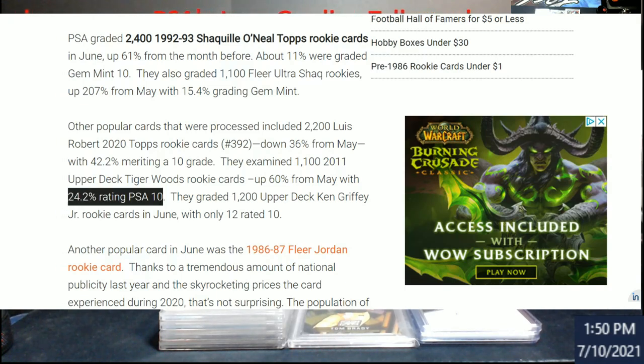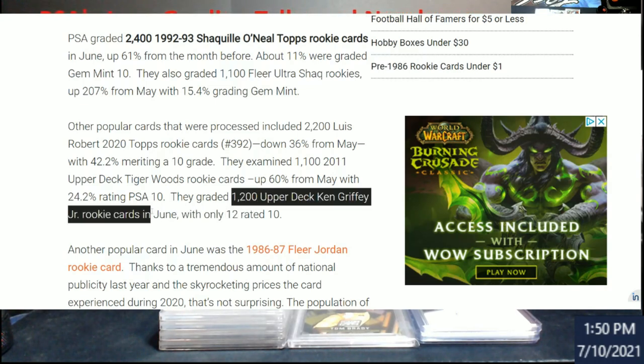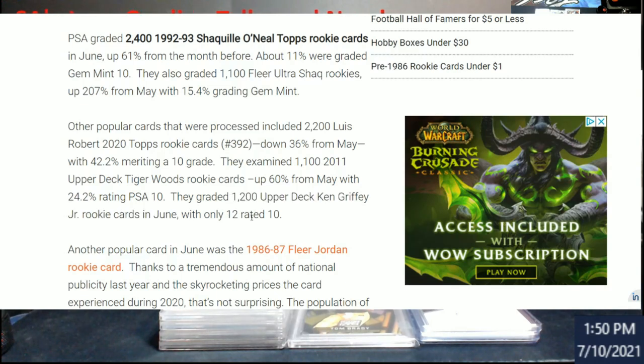They examined 1,100 Tiger Woods Upper Deck rookies with over 24% graded PSA 10. But the one that really shocked me — and I was talking to Joey about this — was that of 1,200 Griffey Upper Deck rookies, only 12 got a 10. That's about 1%. I used to set up at shows during that time and Upper Deck would come around with 800-count boxes: 'How many Griffeys do you want, $10-$20 a piece?' So there are a lot of them out there.